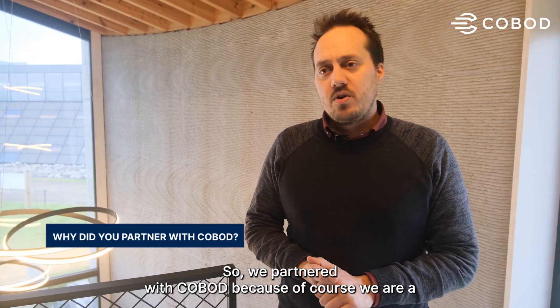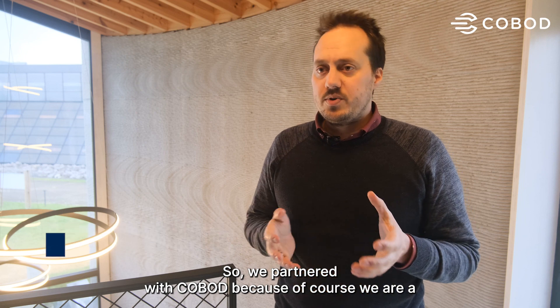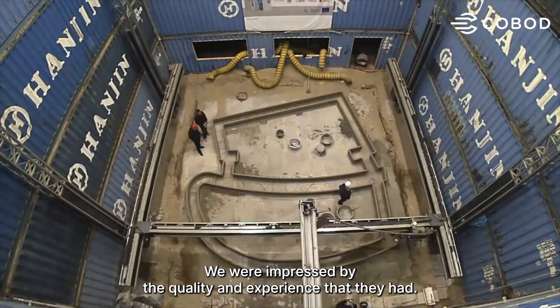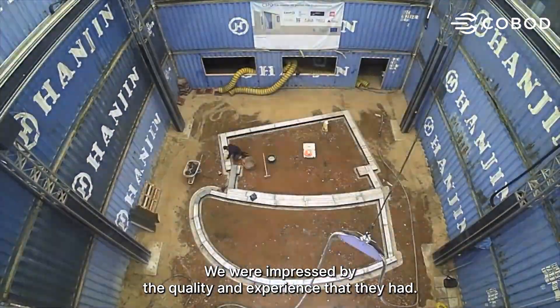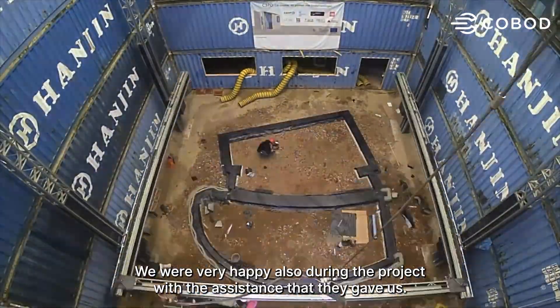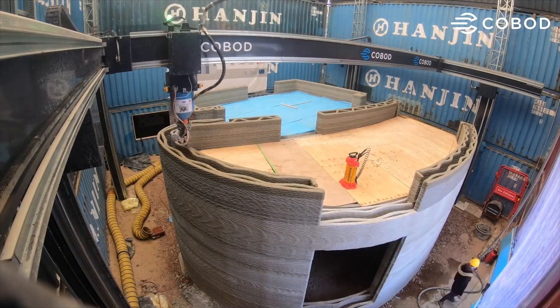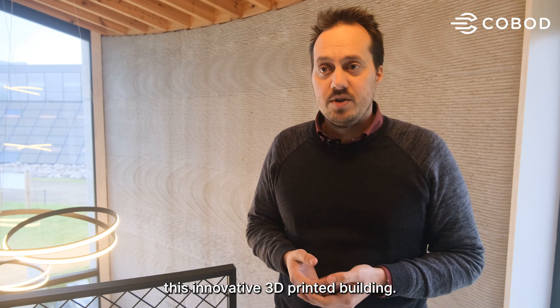We partnered with Cobot because, as a governmental agency, we have to write a tender, and Cobot came out first. We were impressed by the quality and experience that they had, and we were very happy during the project with the assistance they gave us. Without them, we wouldn't have been able to realize this innovative 3D printed building.